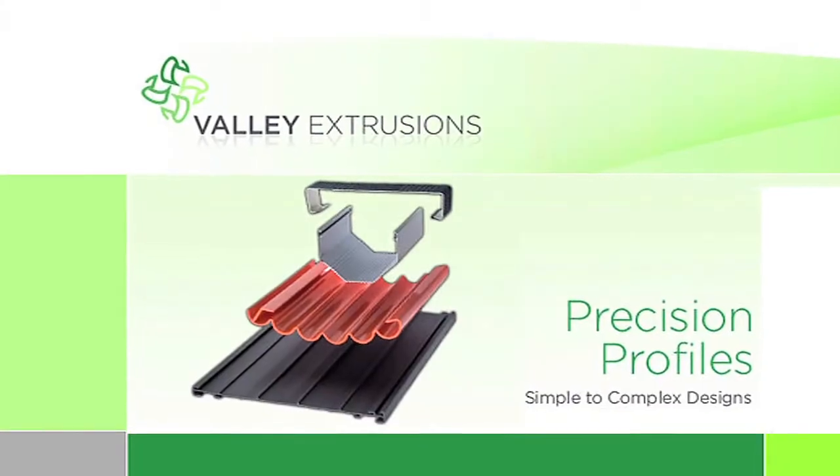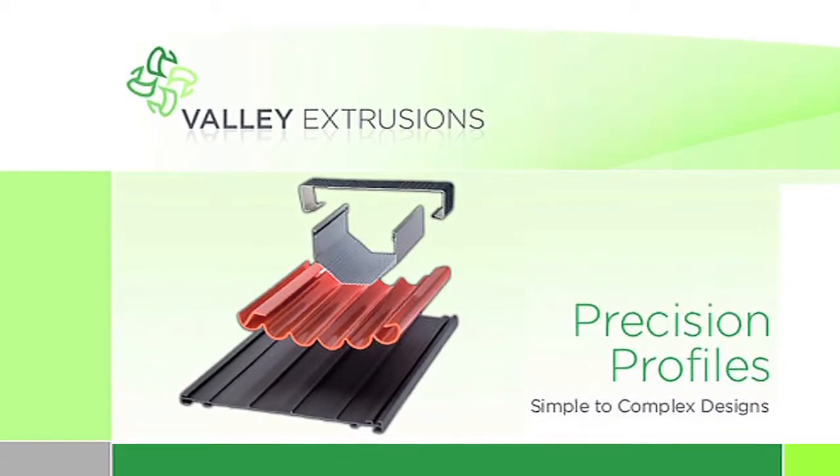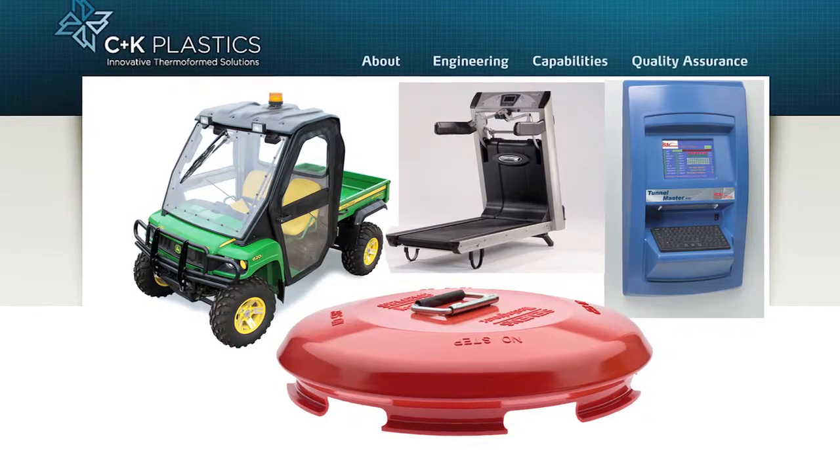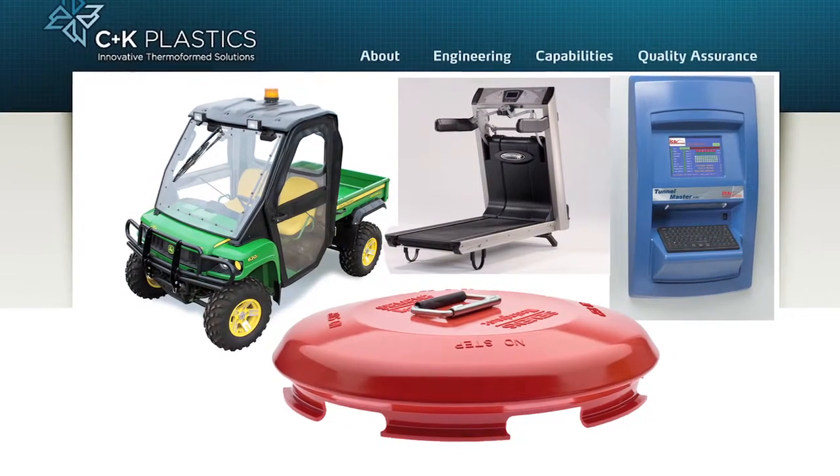Valley Extrusions is a custom manufacturer of profile extruded solutions, and C&K Plastics is a custom manufacturer of custom thermoformed solutions. I am John Temple, Vice President of Sales and Marketing for Valley Extrusions and C&K Plastics.